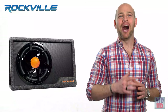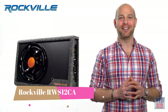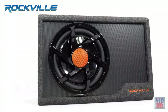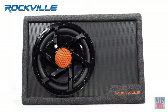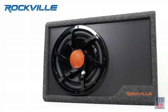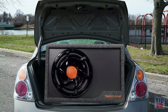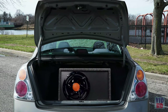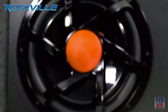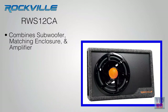What's up everyone, Ron here to introduce an all new exclusive Rockville product. The Rockville RWS 12CA is a slim 1200 watt 12 inch powered car subwoofer enclosure. Rockville has developed and perfected a smart integrated solution for adding bass to any vehicle's audio system. The Rockville slim powered subwoofer combines a subwoofer with matching enclosure and amplifier for optimal bass performance.